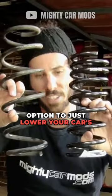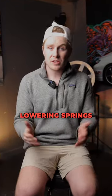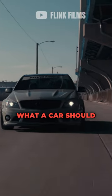Next is lowering springs. Lowering springs are a budget-friendly option to just lower your car's ride height. You can keep the stock shocks that you already have and just swap out your springs. Lowering springs can improve the handling and performance of your car and it will actually make it look like what a car should look like.